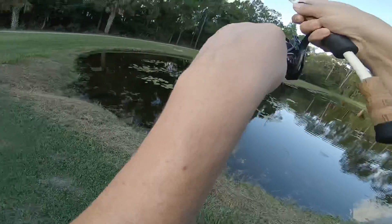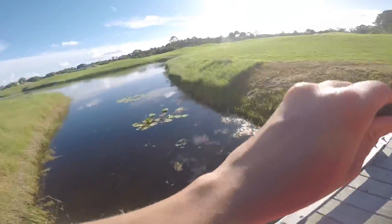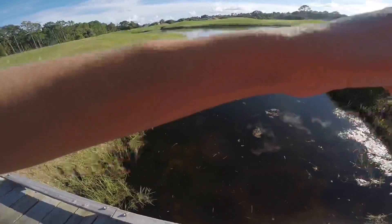Got one, got one, got one. Oh, got something. Is it still on? Got something. A bass. Oh my goodness. Is this a bluegill? Oh, giant bluegill.